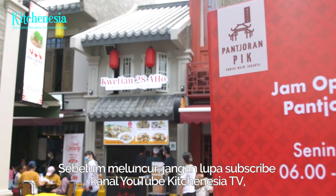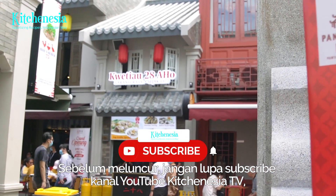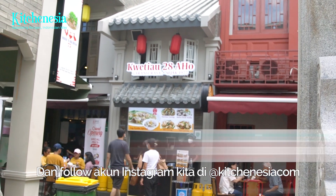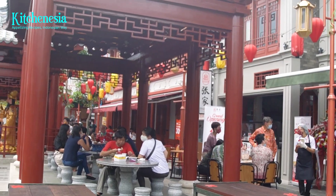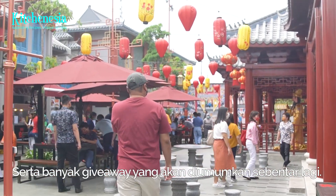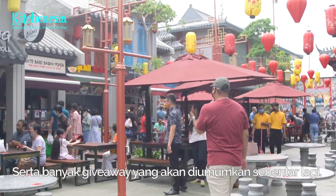But before we begin, make sure to subscribe to the Kitchen Asia TV YouTube channel and follow our Instagram at kitchenasiacom. We have lots and lots of restaurant and food recommendations. Also, giveaways are coming really soon.